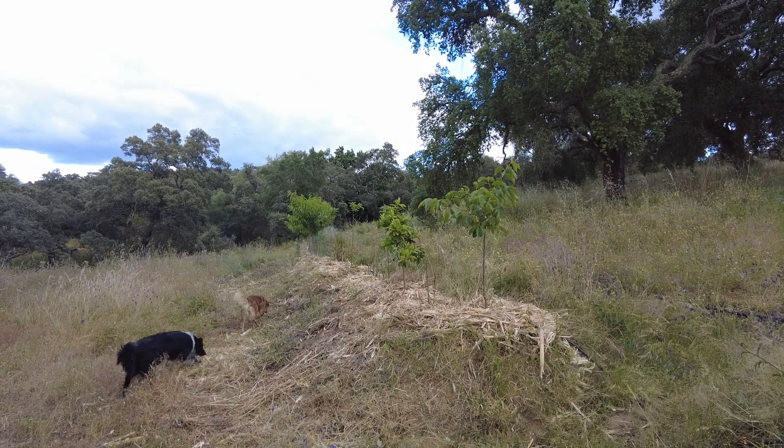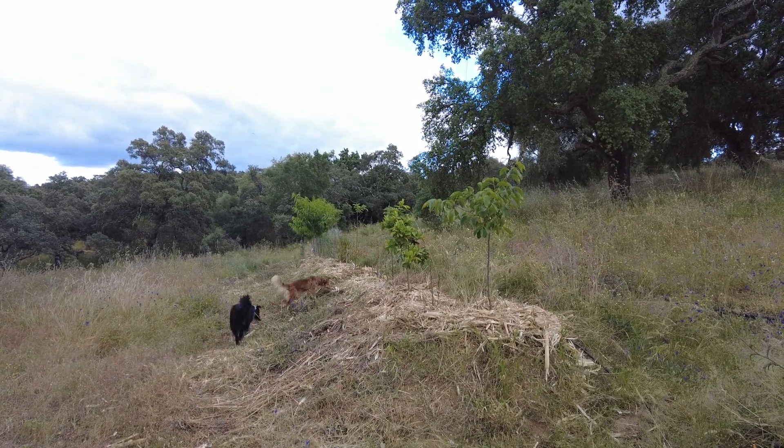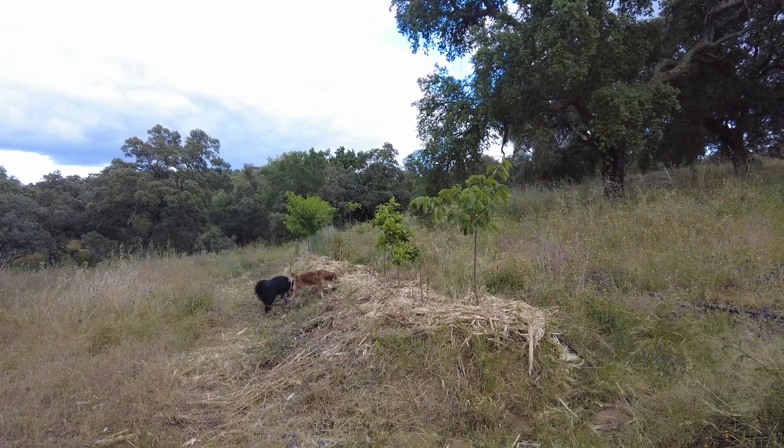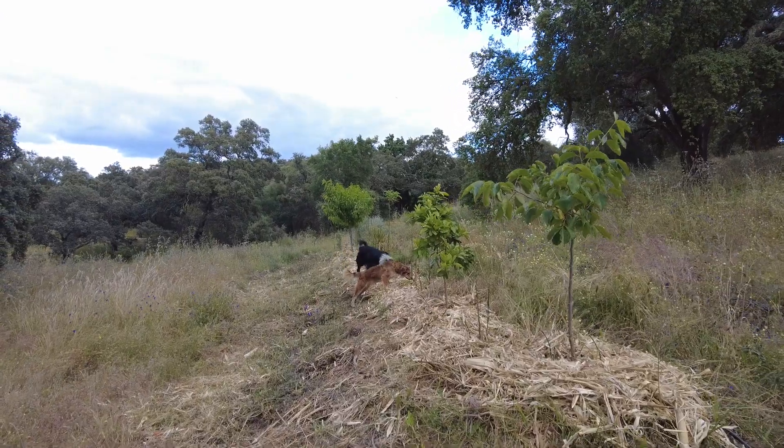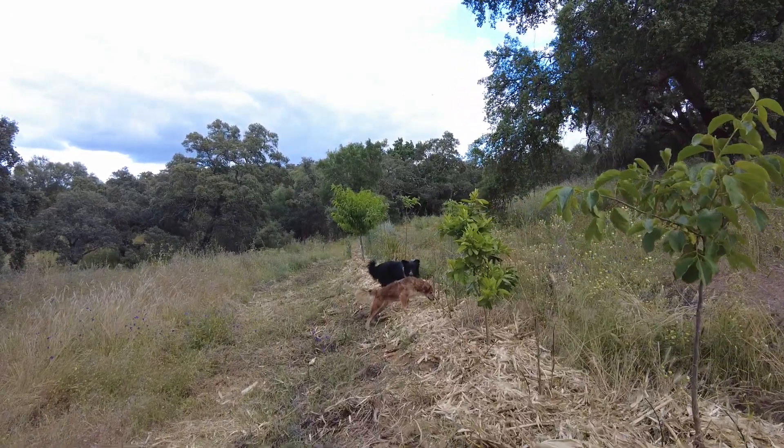Welcome to the Suerte del Molino farm, Andalusia in Spain. We are in nature. Nature is amazing. So are we.